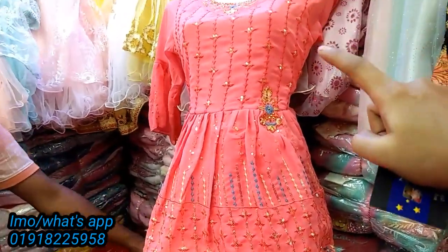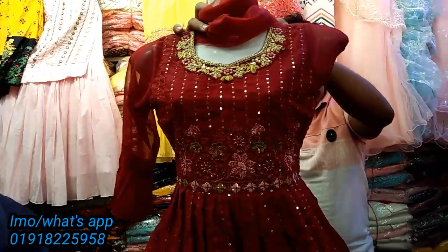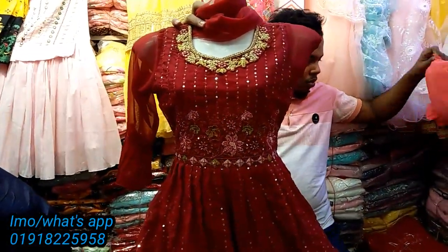I'll take two more colors. Now I'll show you the color here. This color is a very nice color. It's tonic and beautiful. It's a beautiful color. It's beautiful and gorgeous.